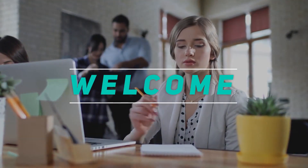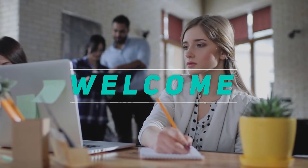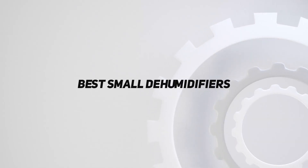Hey, welcome back to my channel. In this video, I'm going to talk about the top 5 best small dehumidifiers.